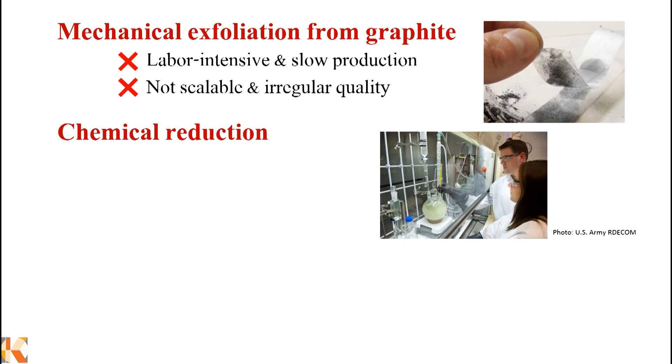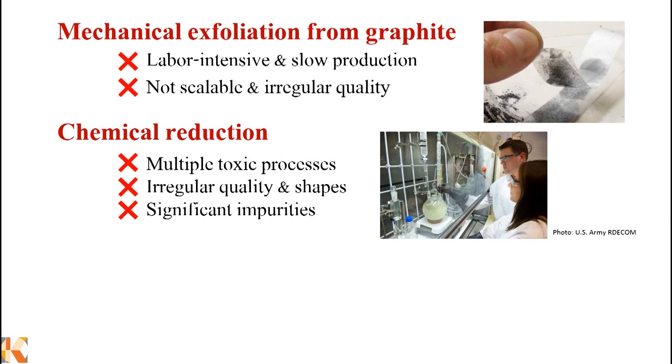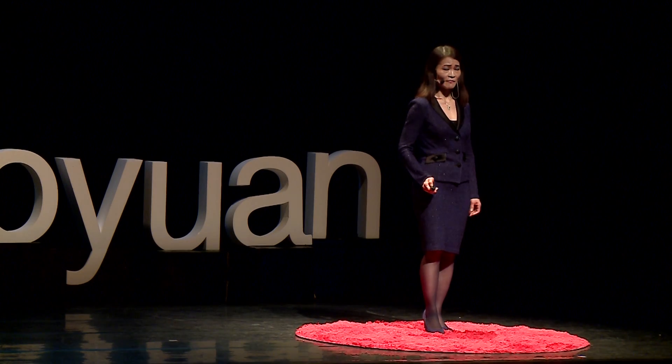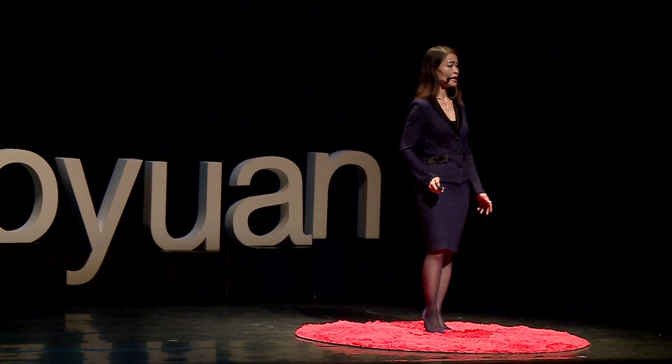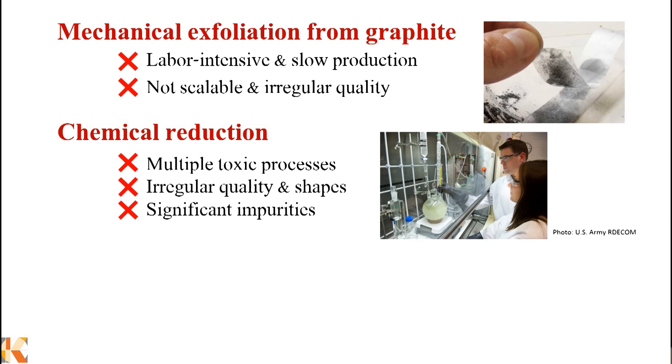This was the initial method used by the two Nobel laureates. A second method is based on chemical reduction, which utilizes very toxic chemicals to oxidize graphite into graphite oxide, and then chemically reduce graphite oxide into tiny flakes of graphene. This method is environmentally unfriendly, and the produced graphene flakes are uncontrollable in size, number of layers, and quality. In fact, most of these graphene flakes consist of lots of impurities.